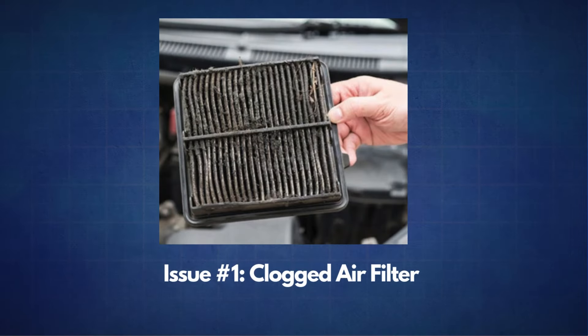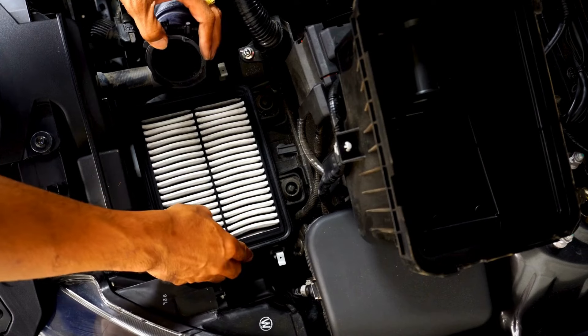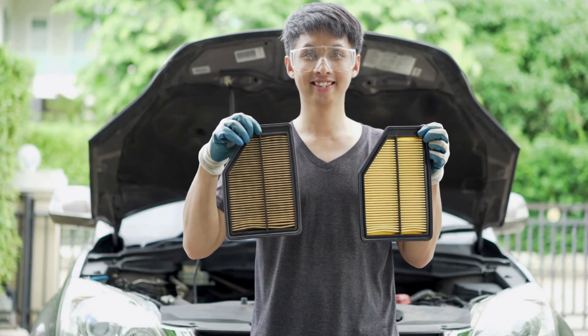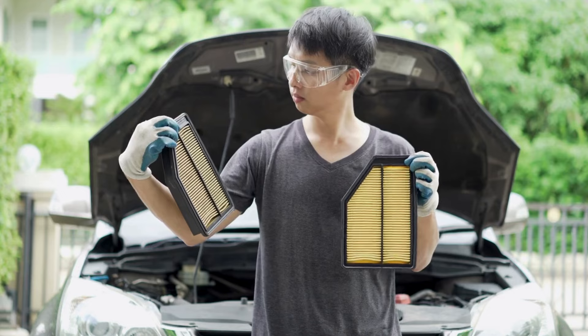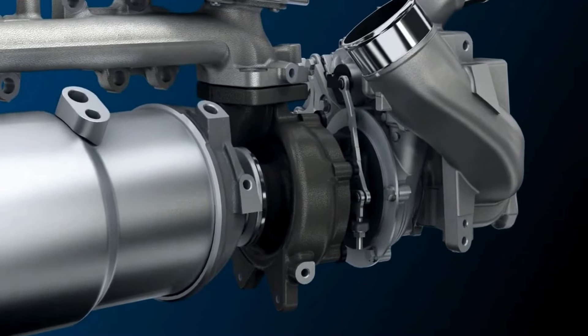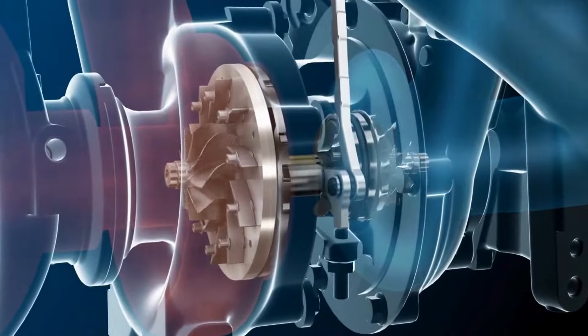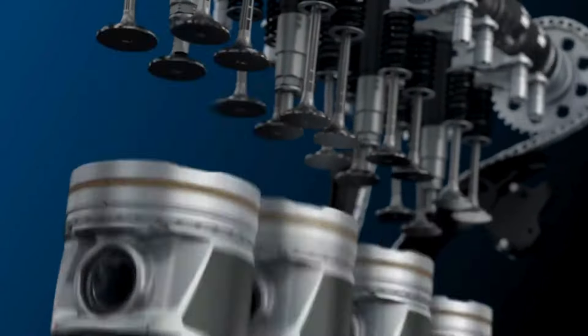The first issue is a clogged air filter. The air filter prevents dust and other particles from entering the engine. However, over time, the air filter can become clogged, obstructing fresh air flow into the engine. This reduces engine power and leads to increased fuel consumption.